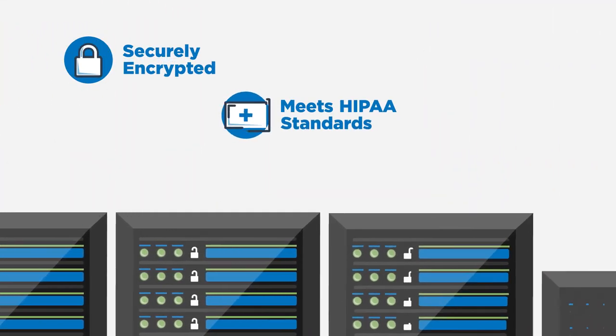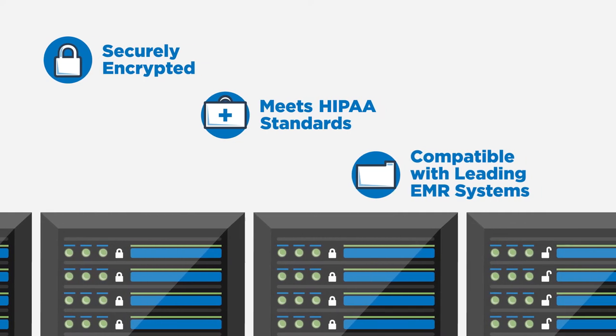VitalSight is securely encrypted, meets HIPAA standards, and is compatible with EPIC and other leading systems.